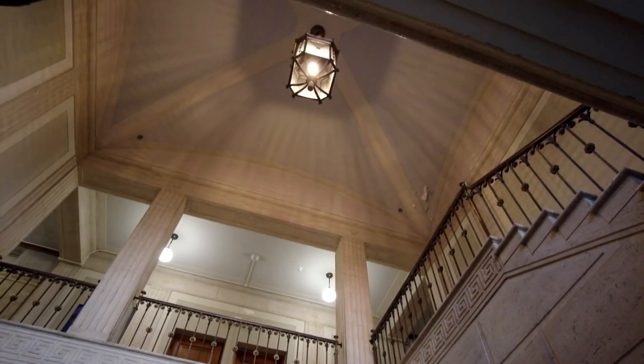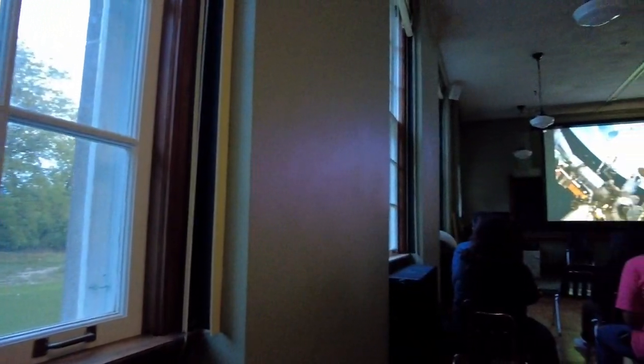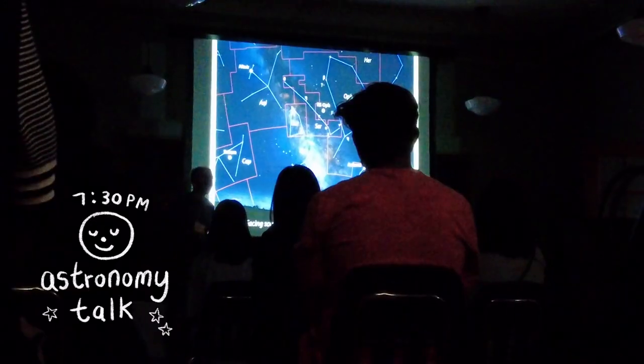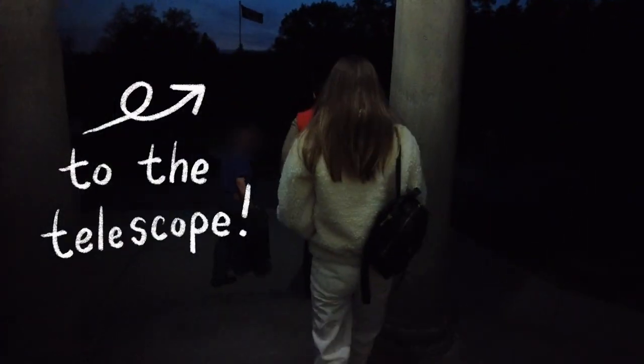Waiting for the sun to set and seeing the observatory light up was magical. The evening started with a short astronomy talk about recent discoveries and happenings we can see in the fall. Then we divided into groups and got to visit the telescope.